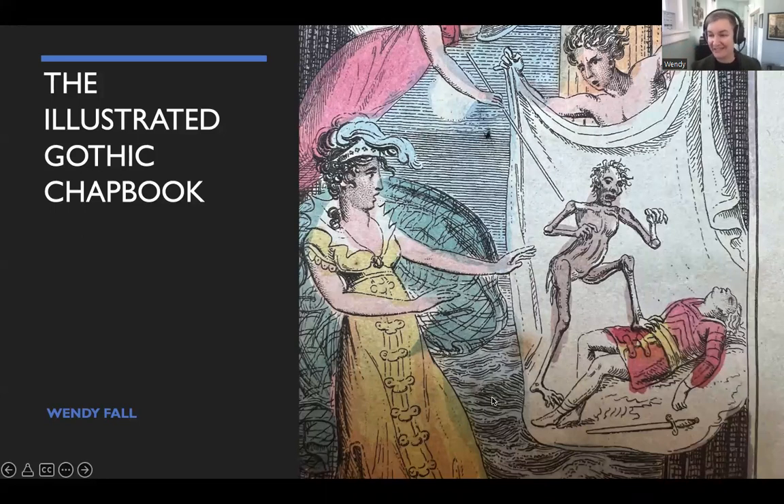Welcome, everyone. I'm so glad that you're all here. Welcome to the illustrated gothic chapbook.